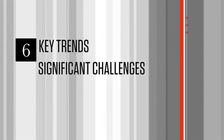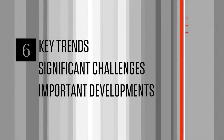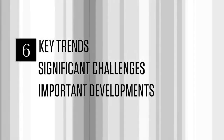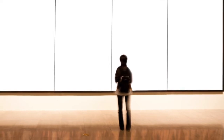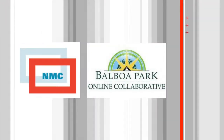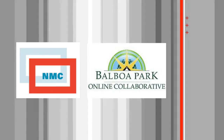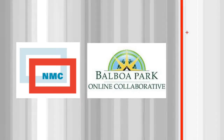Introducing the NMC Horizon Report 2015 Museum Edition. This year's report includes six key trends, significant challenges and important developments in educational and interpretive technology that will directly inform policy, leadership and practice at all levels within the museum environment. The report aims to help museums, museum boards and education leaders to strategically approach the further evolution of museum education and interpretation. The research is jointly conducted by the New Media Consortium and Balboa Park Online Collaborative.